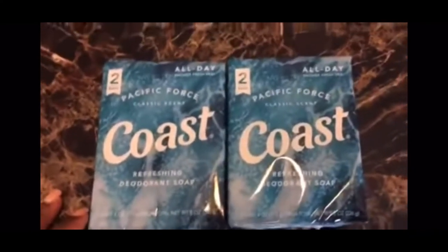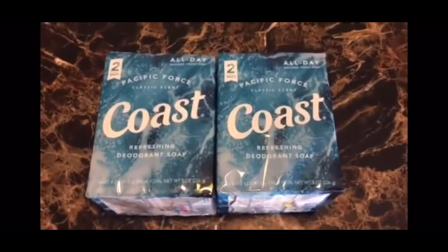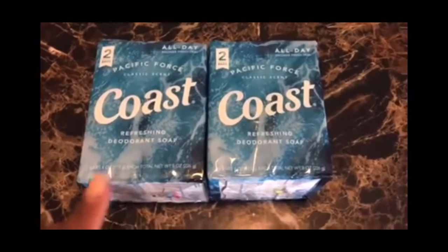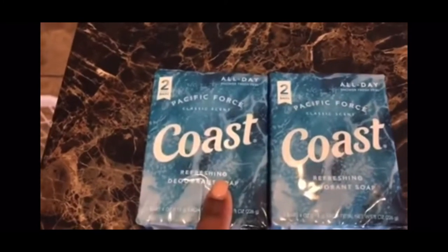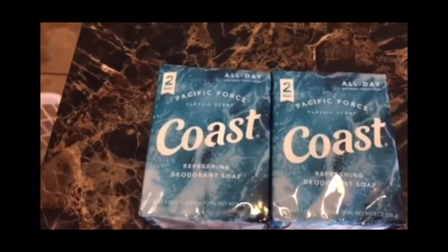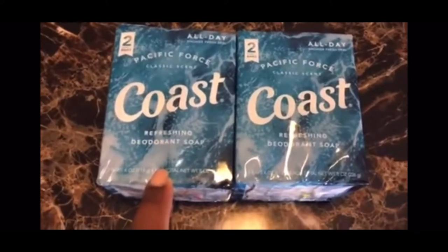This Coast — I looked at this coupon for days. I just decided to try it and it worked, it scanned. The coupon is $1 off any two Coast, so each two pack was $0.50. Now I don't use Coast, I'm going to have to give this away because nobody in this house uses Coast. Then Zest — that was another brand on that coupon and it worked on the Zest also. $1 off any two, so $0.50 for each pack of Zest. We don't use Zest either, but they can have it.